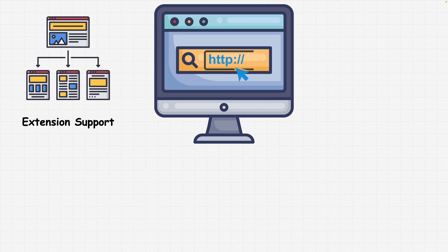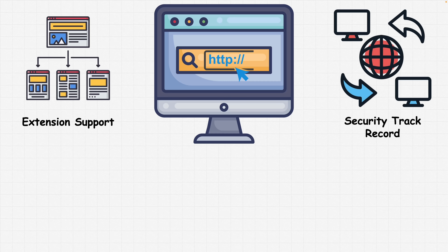You also want to check the security track record of that specific browser. Research the browser's history of addressing security vulnerabilities. Browsers with a strong track record of promptly addressing security issues are generally considered more secure. Remember, all browsers will eventually get hacked — the key thing to look at is how fast their response time is. Some browsers patch the same day a vulnerability occurs, while others take weeks.